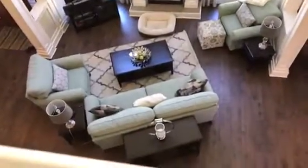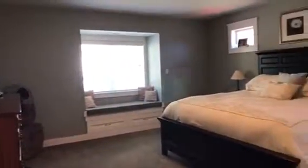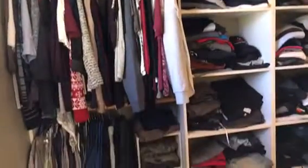Coming up the stairs, there's a little bridge area that looks out over the cathedral ceiling and the living room below. We head into the master bedroom — they have a cute little bench seat and a king-size bed in here. I like it because it's on one side of the house and the kids' bedrooms are on the other. This is the walk-in closet.